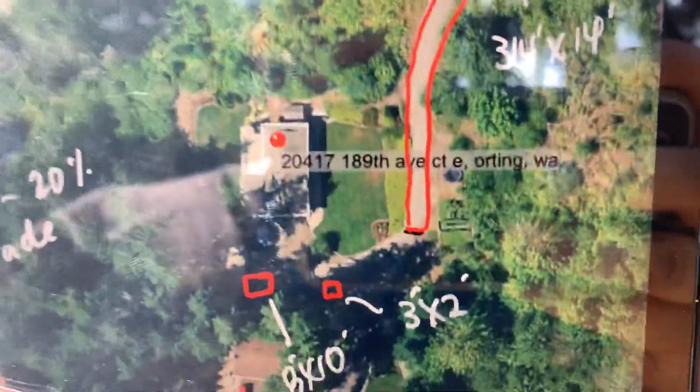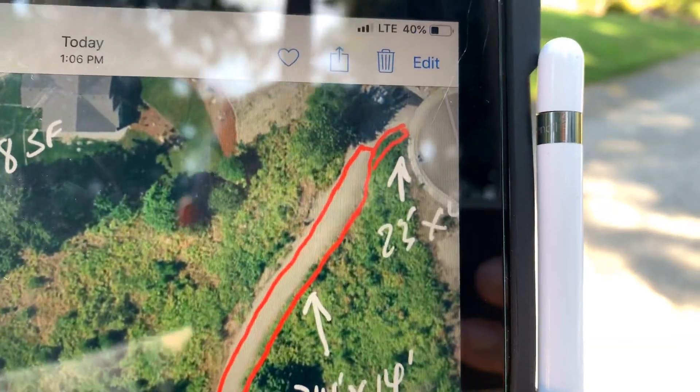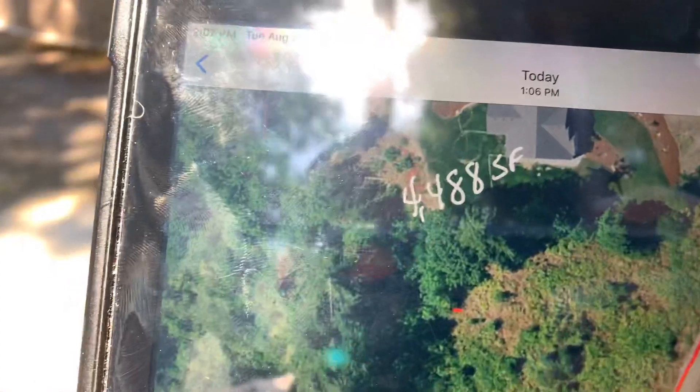I'm at the bottom there, and the measurement is 314 feet by 14, and then 23 by 4, where it ties in on the side of some existing asphalt near the cul-de-sac. That comes out to 4,488 square feet.